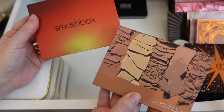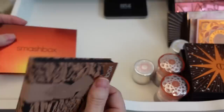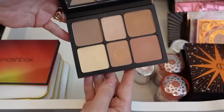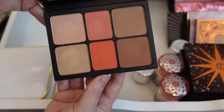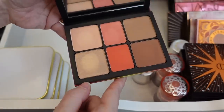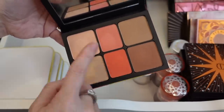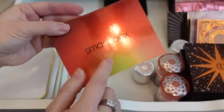I've got these two Smashbox Cali Contour palettes. This is actually the Ablaze face palette — I really love it, so I'm going to hold on to this. But I'm going to declutter the other one. It works for my skin tone but I definitely reach for the other one more, and it has really beautiful punchy blushes that I have in a lot of similar shades. So I'm going to declutter this.